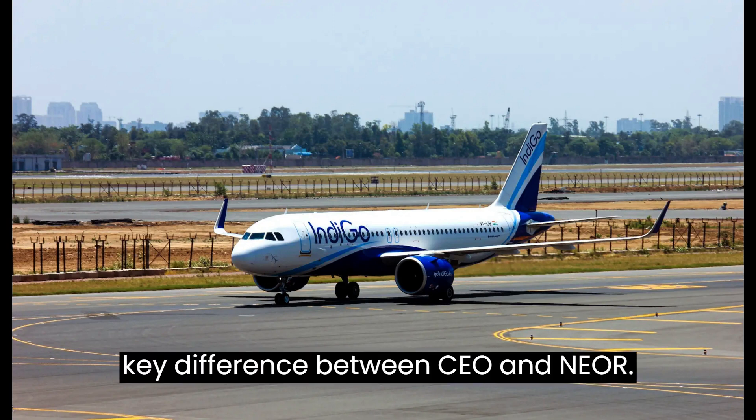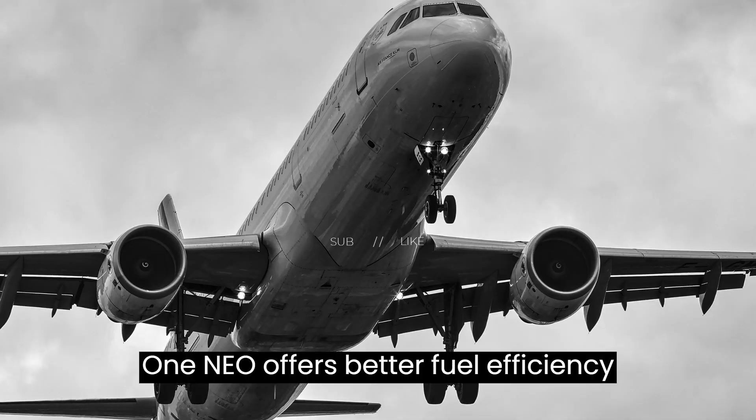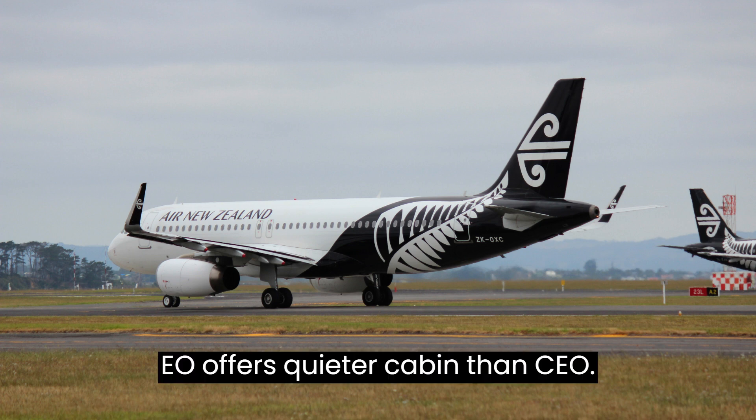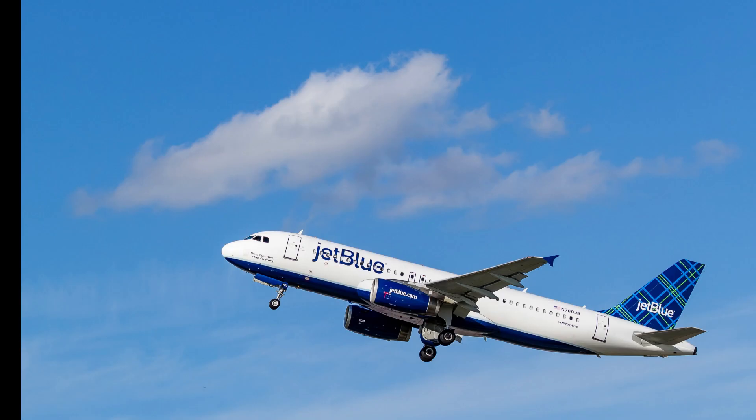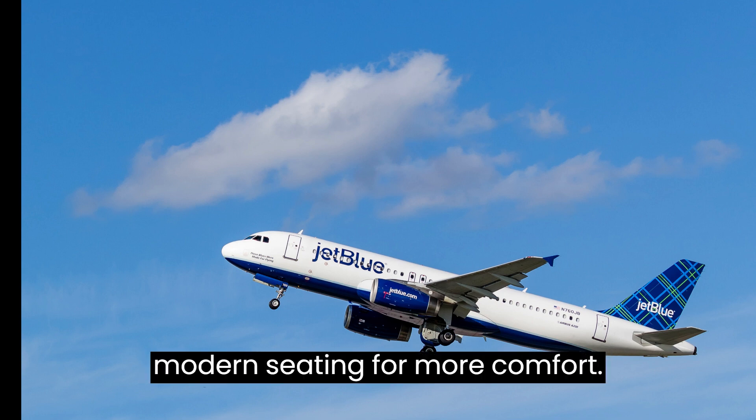The key differences between CEO and NEO are: 1. NEO offers better fuel efficiency compared to CEO. 2. NEO offers a quieter cabin than CEO. 3. NEO offers cabin ambient lighting and modern seating for more comfort.